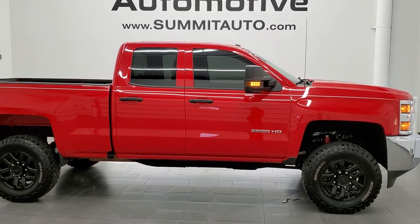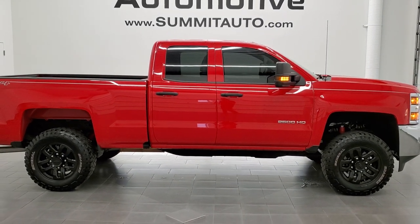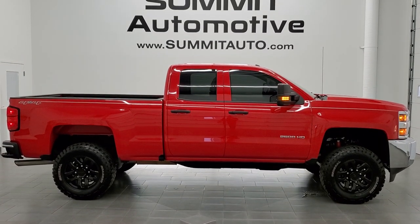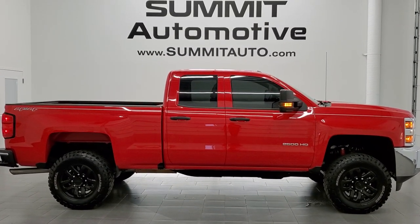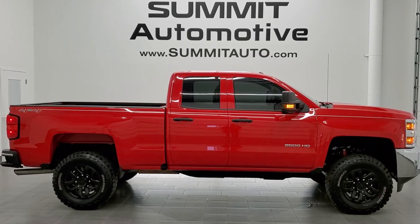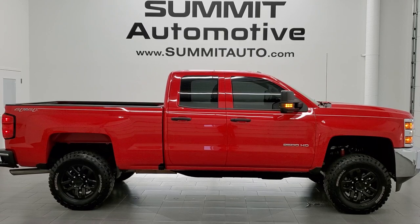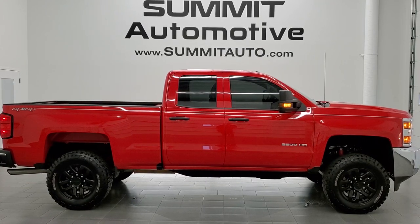See more pictures of this truck or one of our other 450 new and used cars, trucks, SUVs, minivans, wranglers, half tons, three-quarter tons, one tons — you name it. Go to that website right there: www.summitauto.com. Full pictures and descriptions of every single vehicle from two locations, all at summitauto.com. And if you'd like to check out more HD videos, you can go to youtube.com/summitauto.